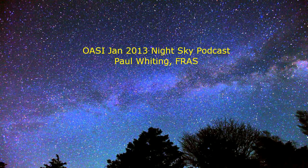Hello and welcome to the Orwell Astronomical Society podcast for January 2013. The new year will see the days slowly lengthening, but given clear skies there is plenty to view at night at this time of the year. One interesting note: on the 2nd of January the earth will be at perihelion, or the closest point in its orbit to the Sun.